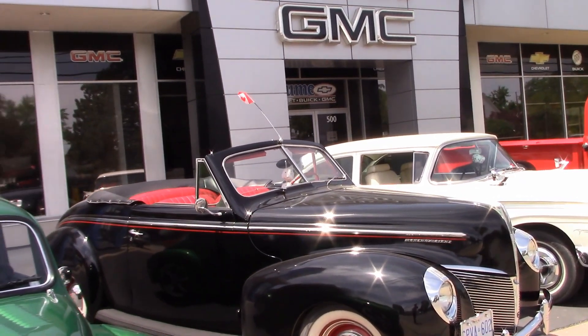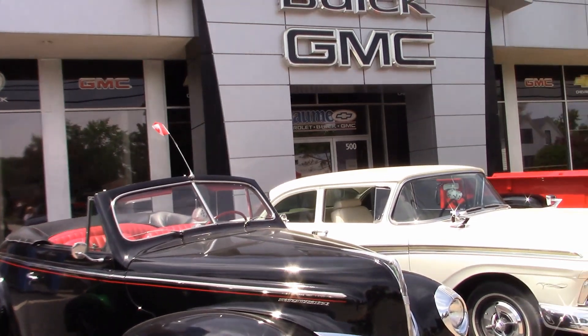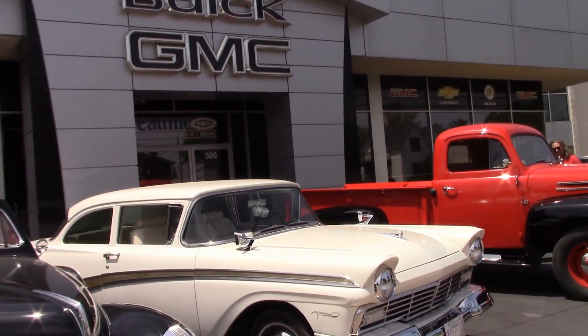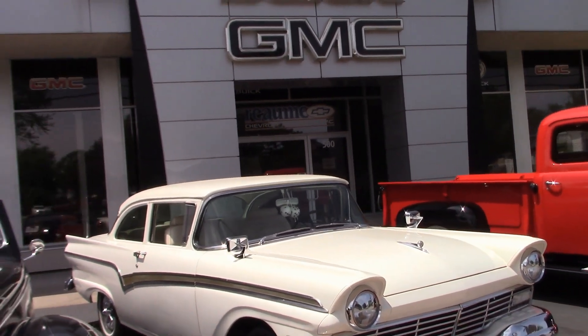Norm was here with his 1940 Mercury Convertible. He's owned this for a couple of years and keeps it in ideal condition. There's Bob's 57 Ford — he also owns another 57 Ford, a convertible.